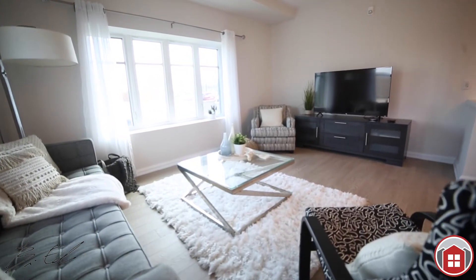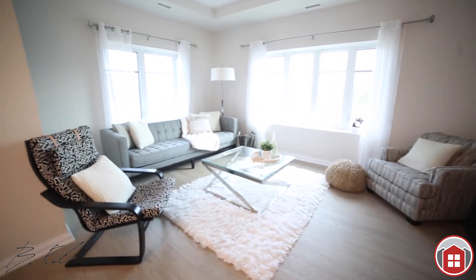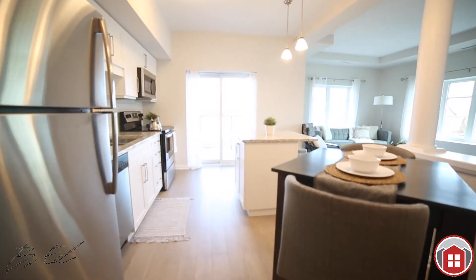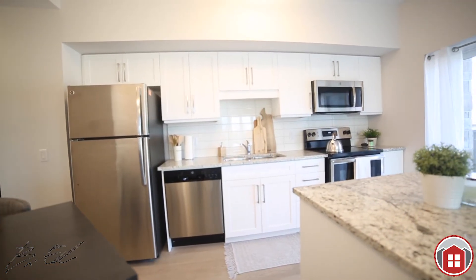Let's head straight to the heart of the condo — this open concept kitchen and living space. Beautiful white cabinetry, beautiful granite countertops with an island. You also have access to the patio here, so you're definitely going to enjoy still having easy access to the outdoors.